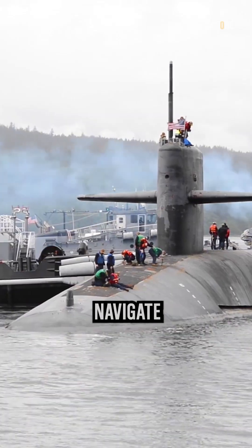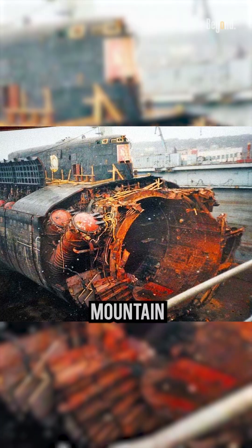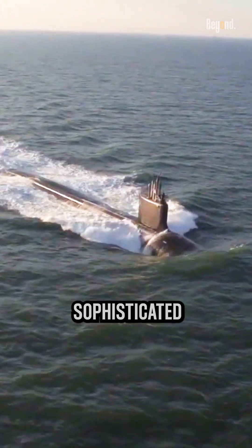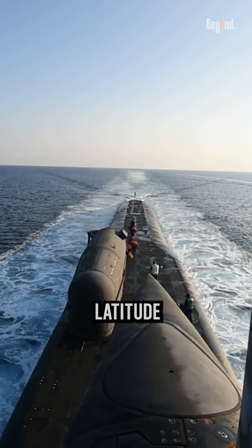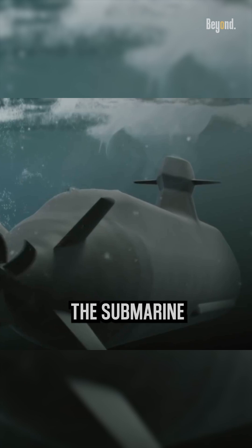Ever wondered how submarines navigate in the silent darkness underwater — whether they hit an underwater mountain or another submarine? Let me explain. When on the surface, they can use a sophisticated global positioning system to accurately determine their latitude and longitude. However, this system cannot work when the submarine is submerged.